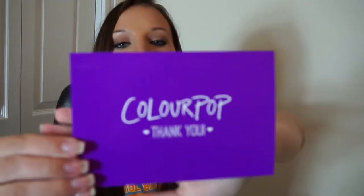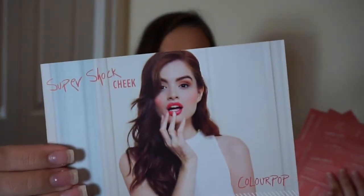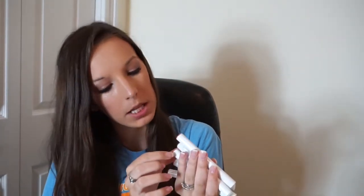Now for the ColourPop stuff — they sent me a postcard that says 'Thank you' on it. It says, 'Dear Sabrina, from one aspiring unicorn to another, you're magical, xoxo ColourPop.' So that's what you get when you order from them, along with your receipt and little note cards that show you how to do things. I also got five of their lipsticks in Bound, Polywog, Button, Fiesta, and Topanga.